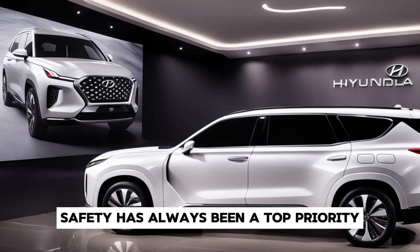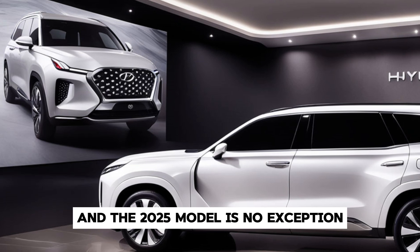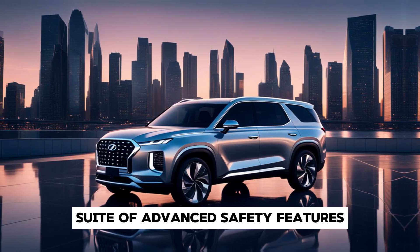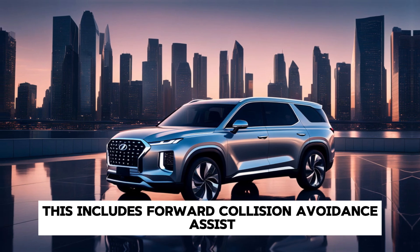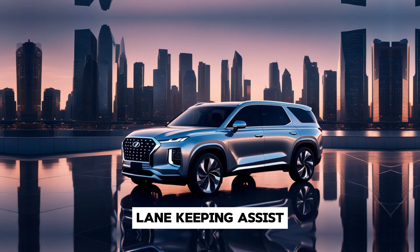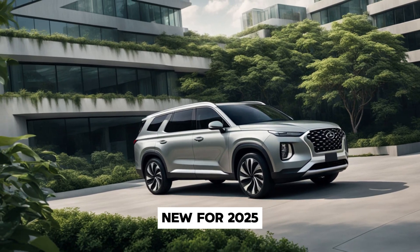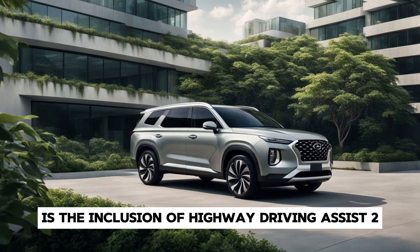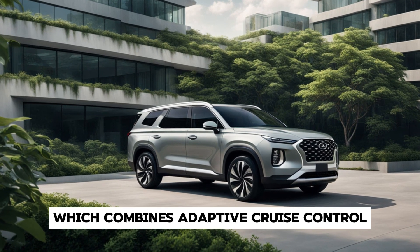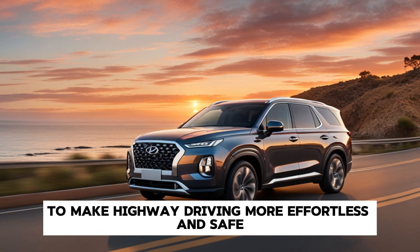Safety has always been a top priority, and the 2025 model is no exception. It comes equipped with Hyundai's smart suite of advanced safety features, including forward collision avoidance assist, blind spot collision avoidance assist, lane-keeping assist, and smart cruise control with stop-and-go. New for 2025 is the inclusion of Highway Driving Assist 2, which combines adaptive cruise control and lane-centering technology to make highway driving more effortless and safe.